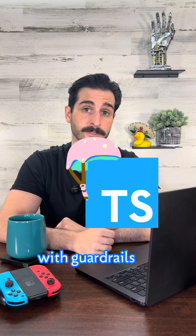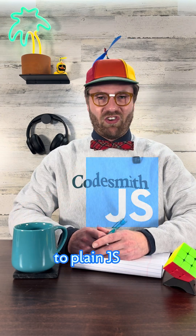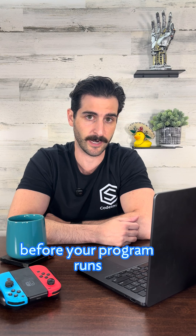It's like JavaScript, but with guardrails. Actually, it's a superset of JavaScript that compiles down to plain JS. It catches errors before your program runs.